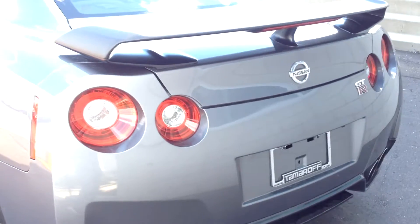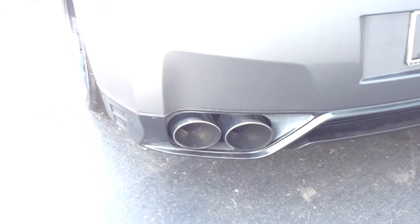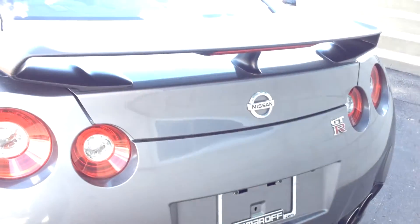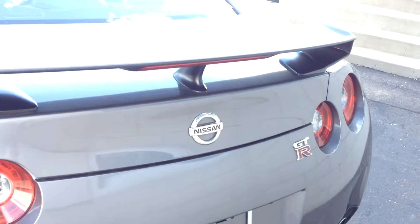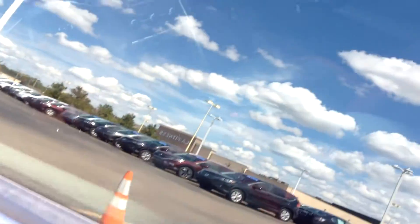The famous back end of the GTR with the tail lights, nice pipes, the wing, and the badges. It's a carbon fiber wing right here — you can see it's pretty dirty but it's still nice.